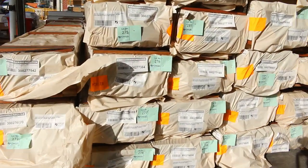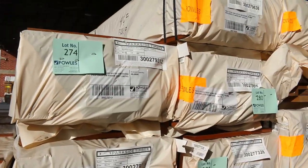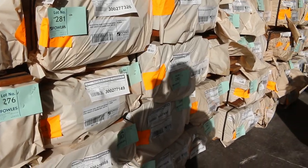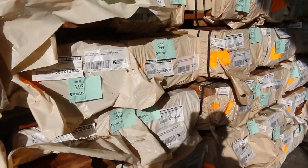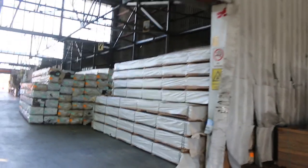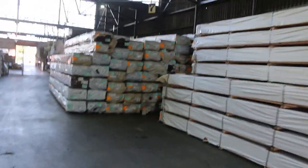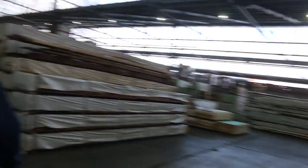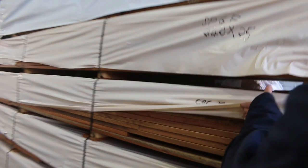We've had a heap of decking come in this week — 86 and 135 by 19 in the spotted gum. Also had some 140 by 25, which we'll come to shortly. As you can see there's heaps of decking here. Have a look at the 140 by 25 — nine packs of this. Haven't had it for ages — nine packs of the 140 by 25, nice big chunky meaty decking.